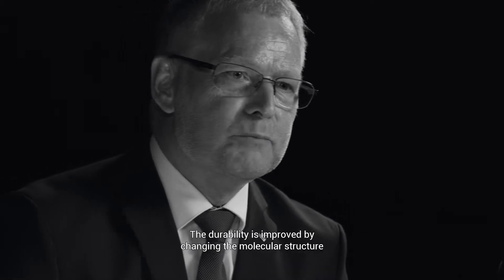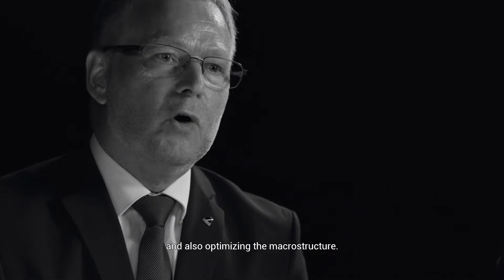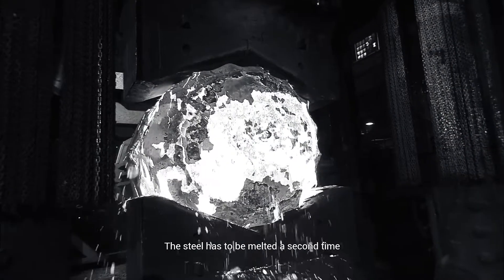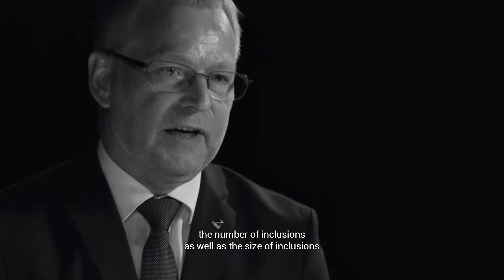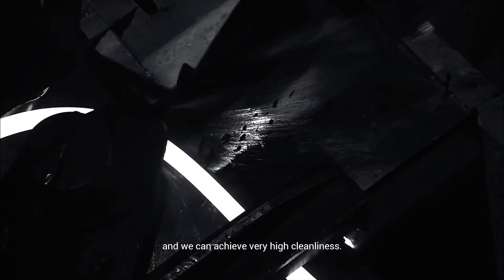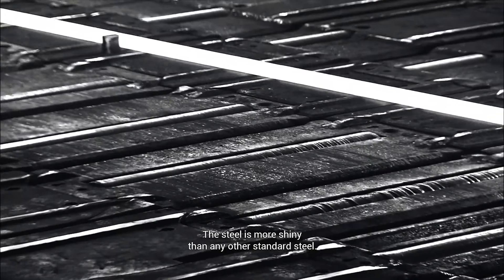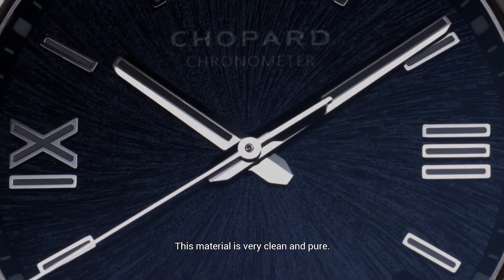The durability is improved by changing the molecule structure and also optimizing the microstructure. The steel has to be melted a second time, and with this process we can reduce the number of inclusions as well as the size of inclusions and can achieve a very high cleanliness. The steel is more shiny than any other stainless steel — this material is very clean and pure.